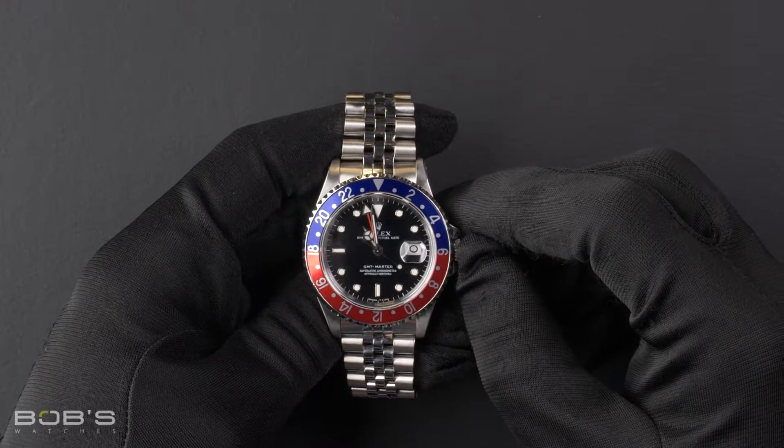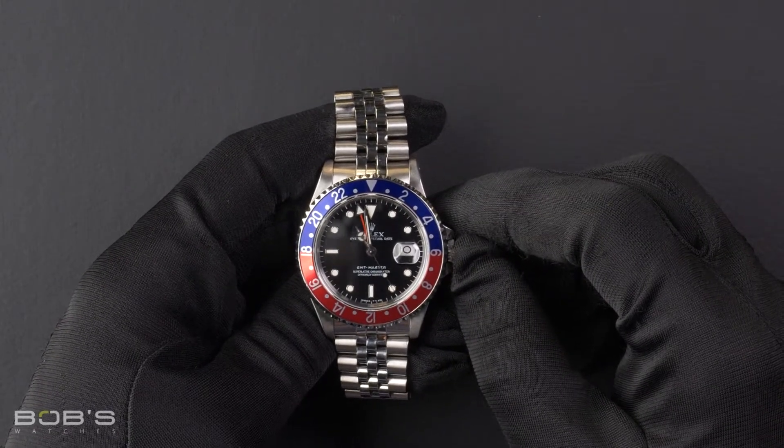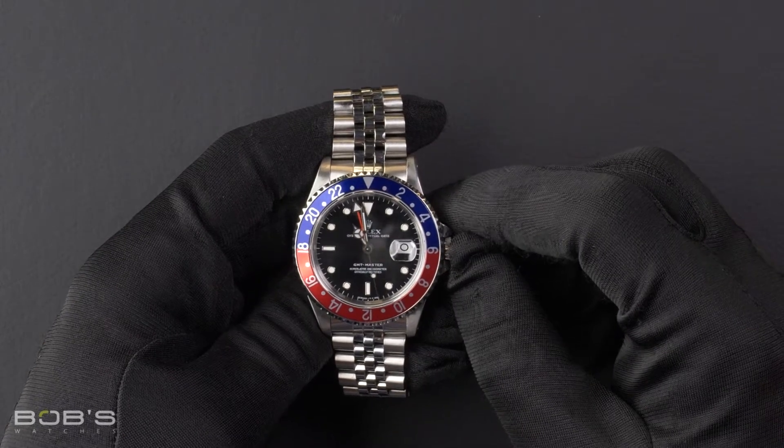Hello everybody, today at Bob's Watches we are introducing a pre-owned Rolex GMT Master 16700.